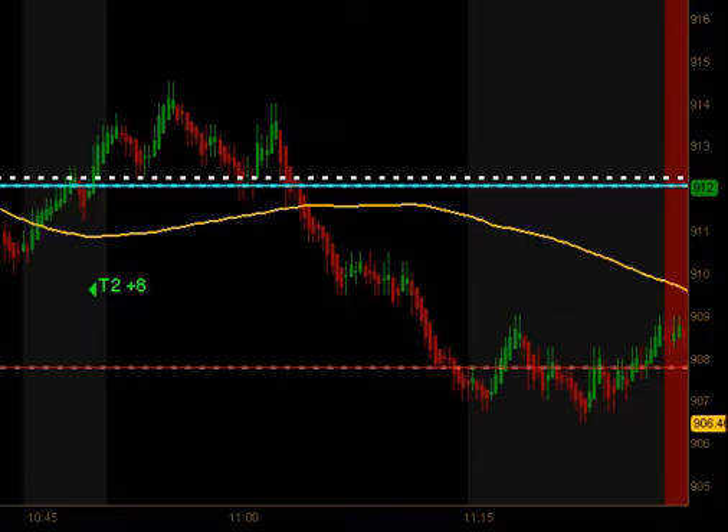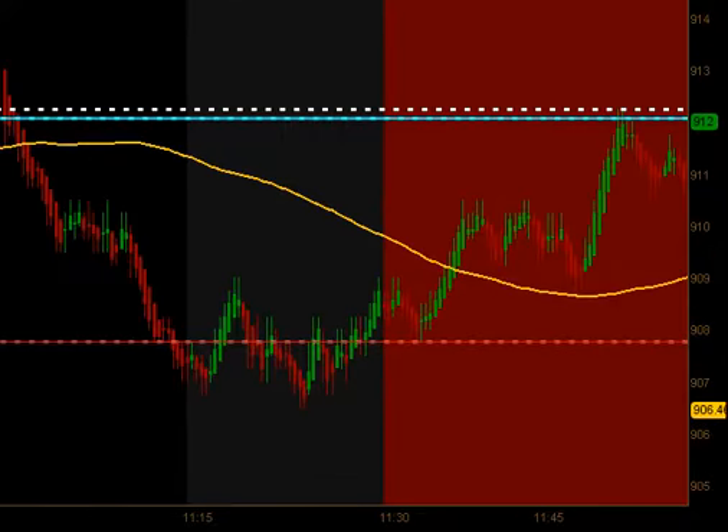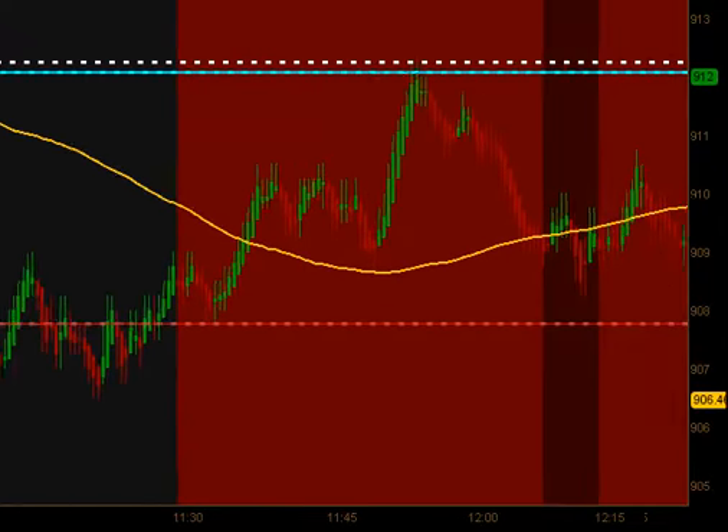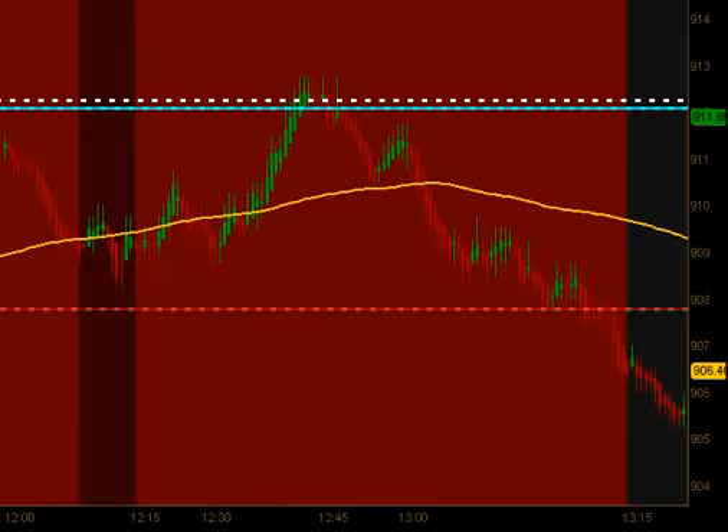The market continued to head back south into lunch time and this move was too quick, so we did not even get a pullback that was deep enough for an entry. We got into our 11:30 no-trade dead zone, signified by the red area on this chart, where we do not take trades until after 1:15.